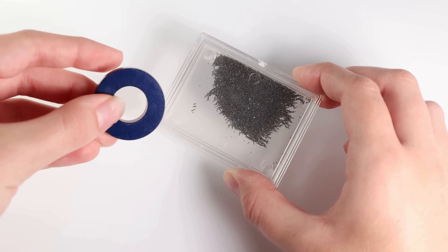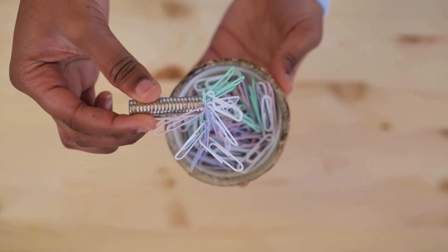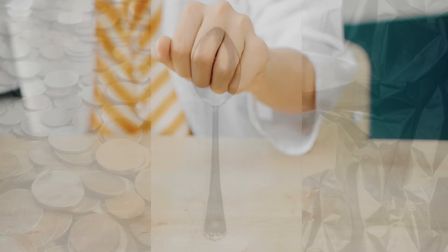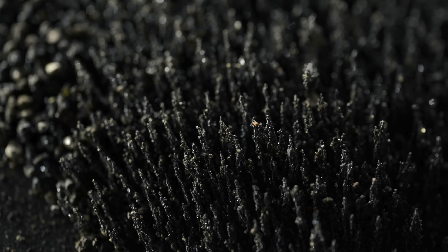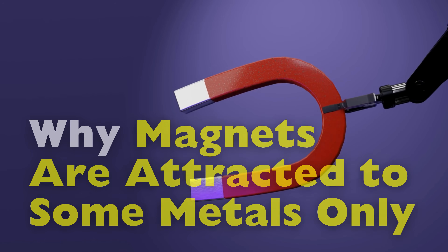Have you ever played with a magnet and noticed something strange? It snaps eagerly onto a paper clip or the side of a refrigerator, yet when you bring it close to a coin, a spoon, or a shiny piece of aluminum foil, nothing happens. It feels almost selective, as if the magnet has preferences. This everyday curiosity leads to a deeper question that many of us never stop to ask: why are magnets attracted to some metals only and not all of them?